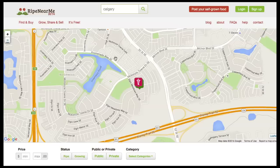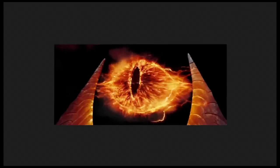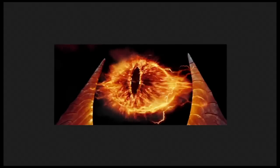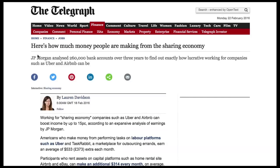So people connecting online, finding ways to collaborate and share and purchase from each other directly and cutting out middlemen — oh, this sounds too good to be true. I think we've summoned him. It's the Eye of Sauron — and I'm not talking about the real life Eye of Sauron in Moscow, I'm talking about J.P. Morgan. This coming from the Telegraph recently: here's how much money people are making from the sharing economy. J.P. Morgan analyzed 260,000 bank accounts over three years. That in itself is a bone-chilling statement.